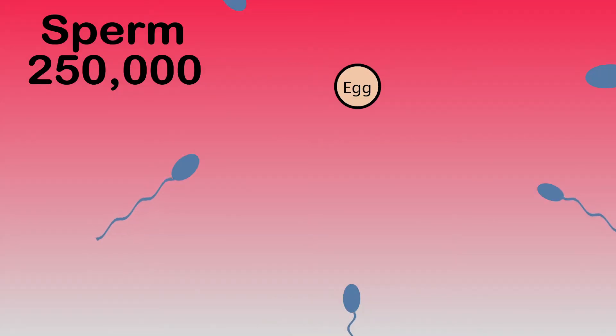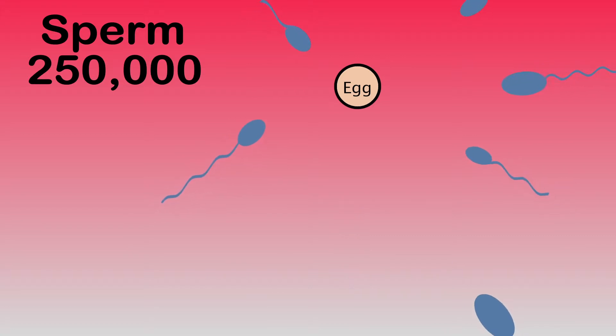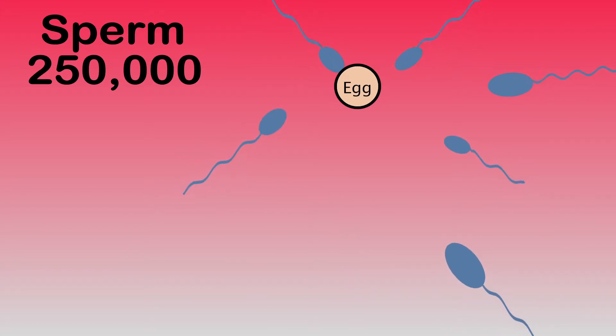Then we have the boy's contribution. There's a release of about 250,000 sperm. There's a lot because many of them don't make it — they're either defective, can't swim, or just don't succeed. And it's a long journey: through the vagina, the cervix, the uterus, and clear to the other end of the fallopian tube — and they do it in about two and a half hours.